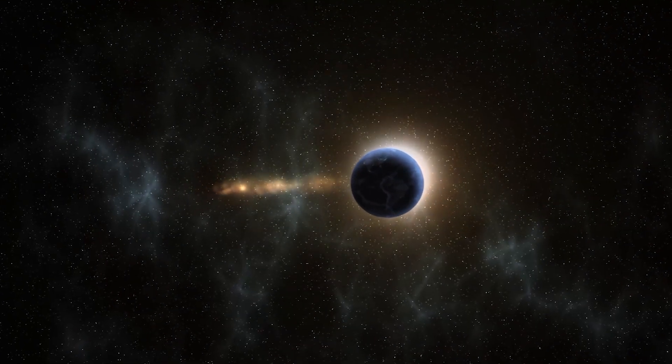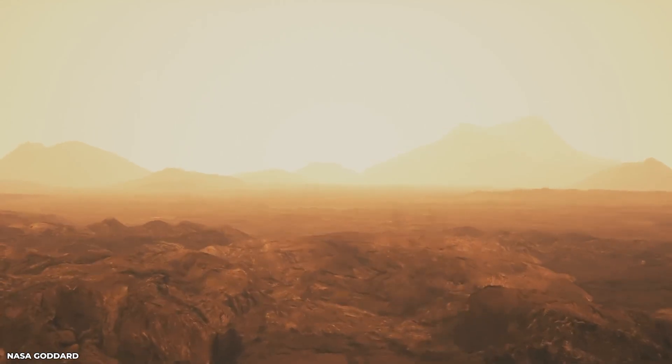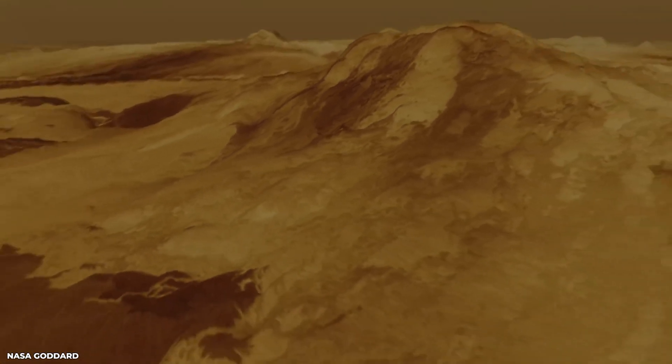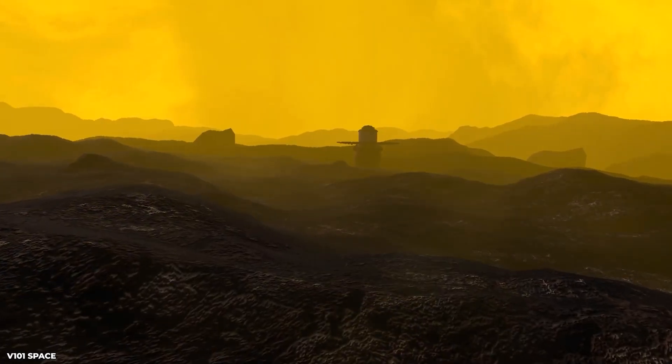Imagine trying to land on a planet with temperatures hot enough to melt lead and atmospheric pressure crushing enough to crush a submarine. Well, that's exactly what the Soviet Union did when they landed on Venus. In this video, we're going to explore how the Soviet Union achieved this amazing feat.